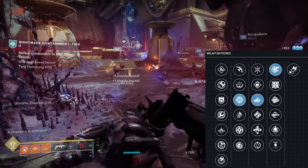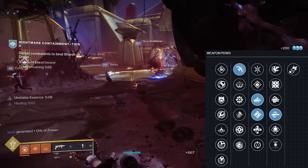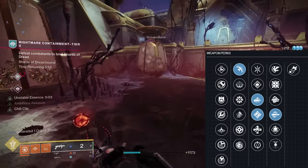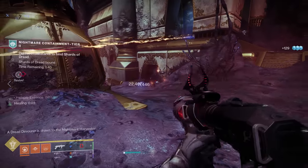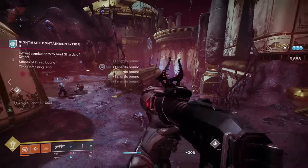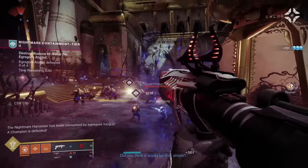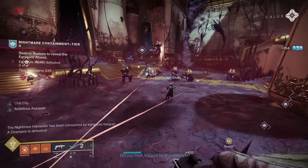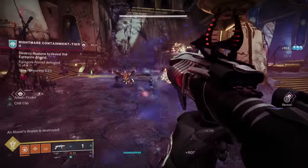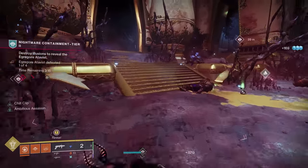The other and much more fun roll is blinding nades in column two, auto loading or ambitious assassin in column three, and chill clip in column four. Blinding nades plus chill clip makes it an absolute machine for group control, zone control, and it helps with survivability in harder content. Lingering Dread is such a good weapon, and because it's stasis it sits in the kinetic slot, so you can still use your energy primary that fits into whatever subclass build you've got going on — like Kali's Mini Tool for Solar, Funnel Web for Void, and whatever will be the equivalent for Arc 3.0.